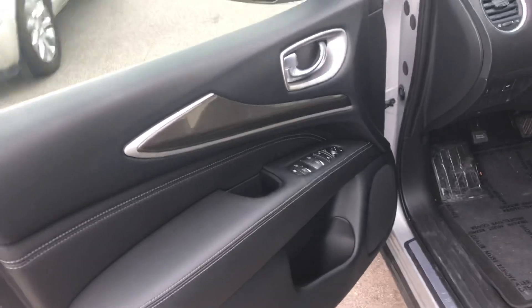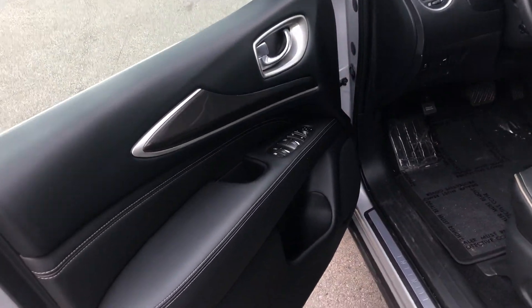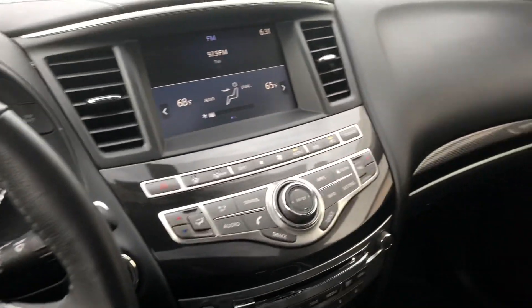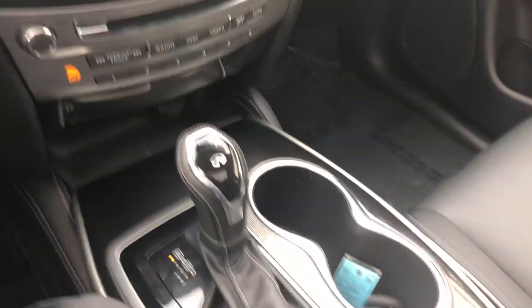Here's the interior on this. It does have the contrast stitching and piping along the interior. There's the mileage on there for you. As you can see, everything in this car is in really good condition.